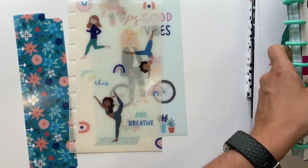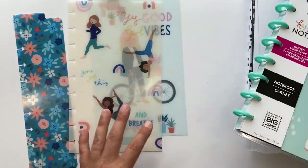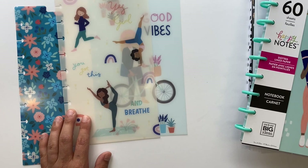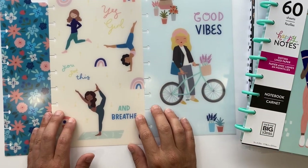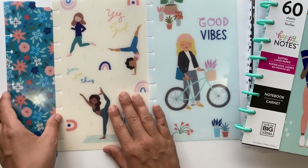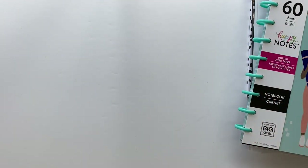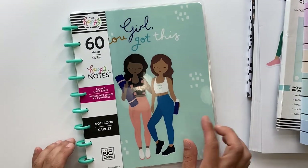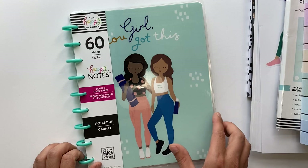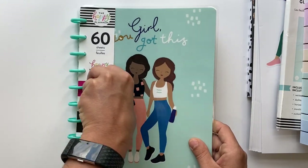Anyways, I got even more dividers, and these ones I'm actually going to use inside of this Happy Notes that I got. I'll flip through because it's like a fitness style and I absolutely love it. I got three of these — these are classic size as well, super cute. Let's go ahead and look at this Happy Notes — it comes with 60 sheets and this is dotted line paper. I love love love this cover.